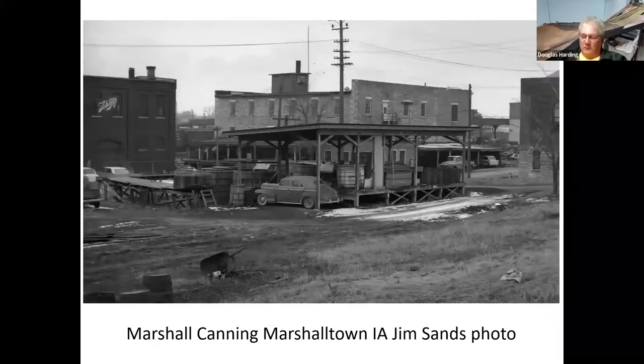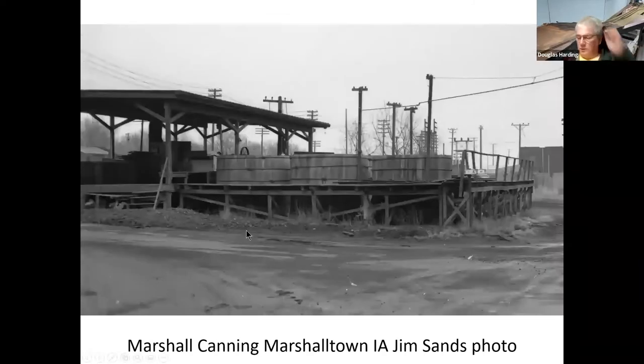This is the Marshall Canning facility in Marshalltown, Iowa — these are the vats. This is a photo by Jim Sands. The lighter brick building is the Marshall Canning vinegar factory. You can just see in the distance the Chicago Northwestern yard in Marshalltown. That switch sign is the old Northwestern freight house. We're on the north side of the yard near the Third Street overpass. Here's another photo from Jim Sands of that same facility — a roofed-over collecting area and then the vats out in the open.